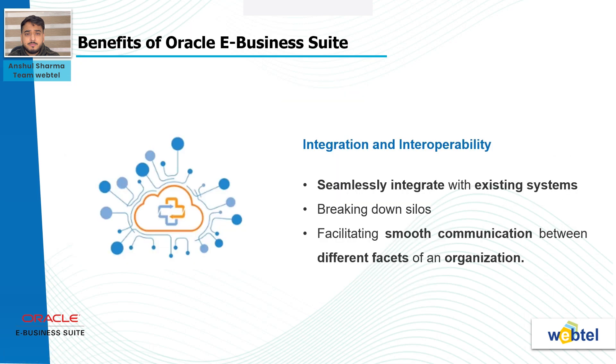Benefits of Oracle E-Business Suite: Oracle Corporation, a global leader in cloud applications and enterprise solutions, has been at the forefront of empowering businesses with innovative tools and platforms. Integration and interoperability: Oracle solutions are engineered to seamlessly integrate with existing systems, breaking down silos and facilitating smooth communication between different facets of an organization. This interoperability streamlines processes, enhances collaboration, and ensures that data flows effortlessly across the enterprise.